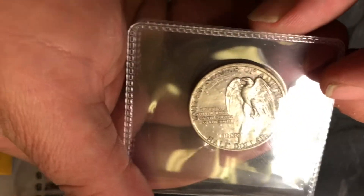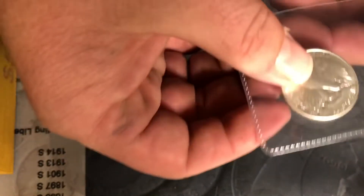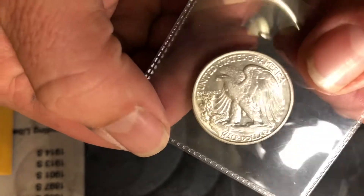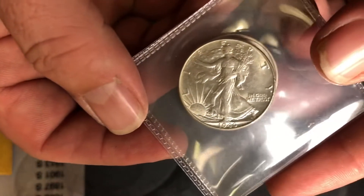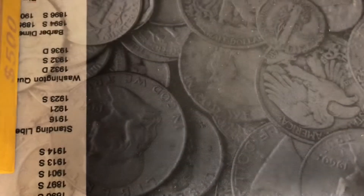Beautiful condition. Also have a BU Walking Liberty — look at that thing — it's a 1946 BU Walking Liberty.